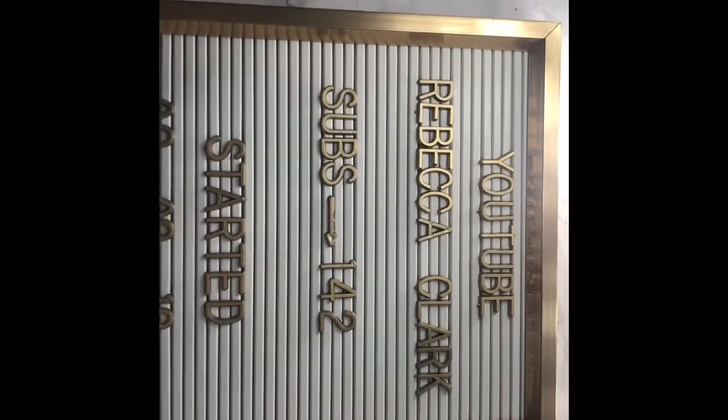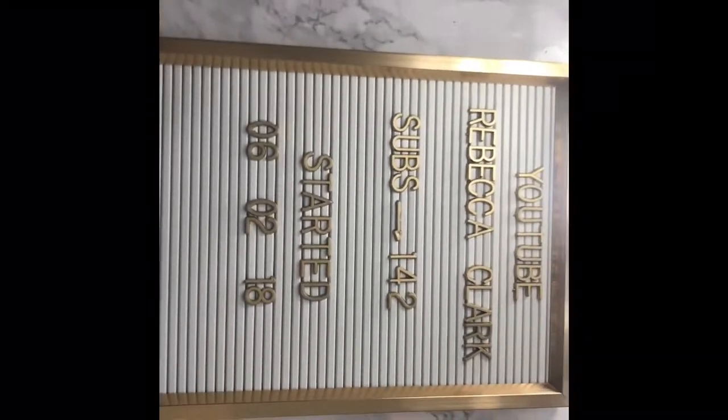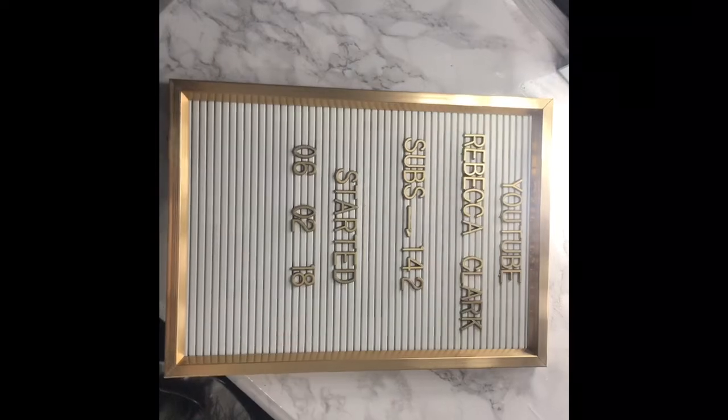The little pegboard from Primark that you've seen in a few clips — I've now put something on it. It says 'YouTube Rebecca Clark subs' with a little arrow, then '142', and then the date I started which was the 6th of February this year. I might put it on one of my shelves. Speaking of which, I also got white 60-centimetre shelves — they're still in big boxes so I won't show them now, but you'll see them on the wall on Sunday.